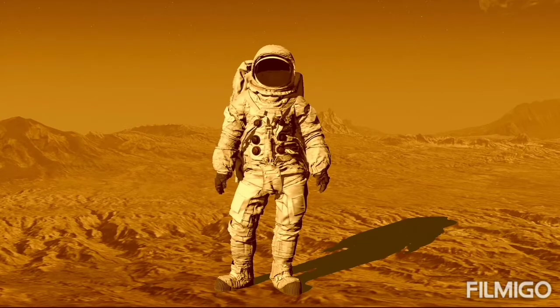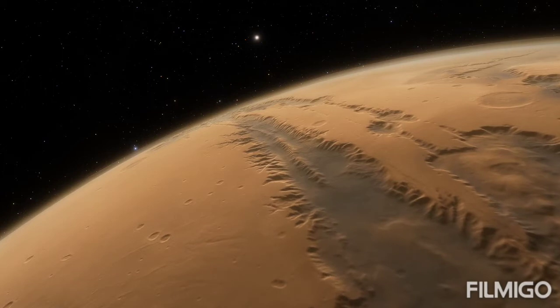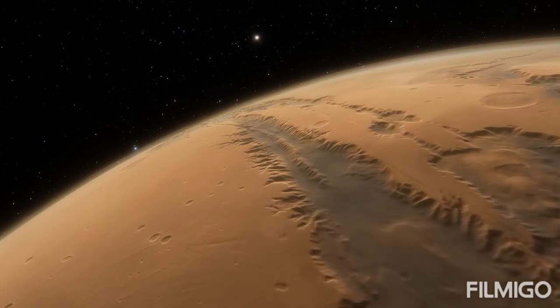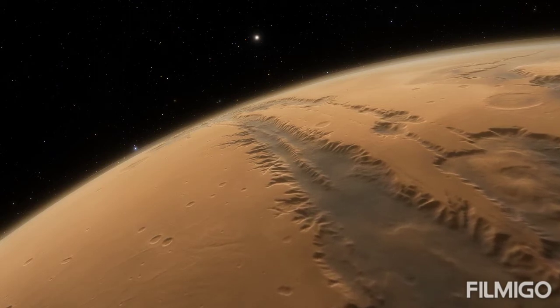Some scientists argue the hydrogen spotted from orbit in this region may instead indicate briny salts. This means that although this desert planet is just half the diameter of Earth, it has the same amount of dry land.